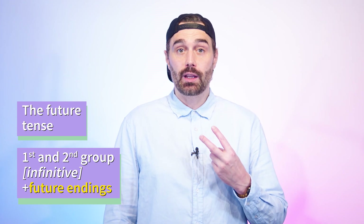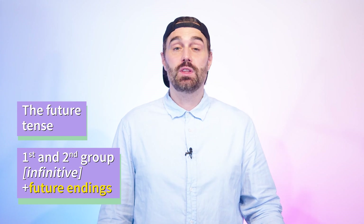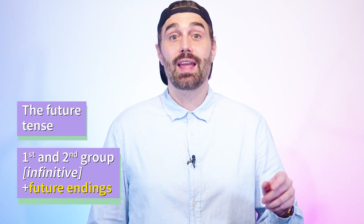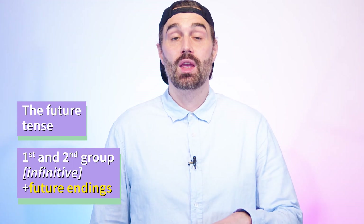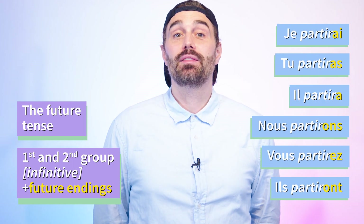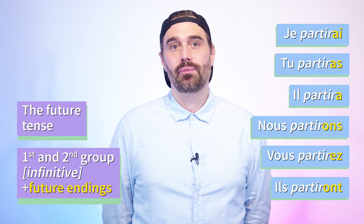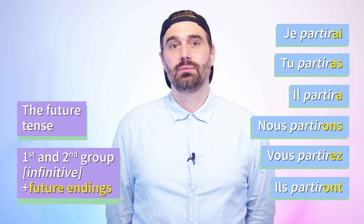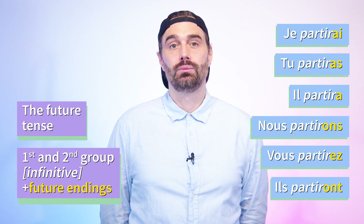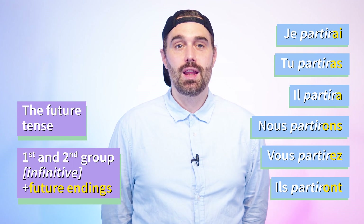It's the same for verbs of the second group, meaning that the infinitive ends in -ir. For example, partir, which means 'to leave'. We take our infinitive, partir, and we add -ai, -as, -a, -ons, -ez, -ont. So the verb partir is conjugated in the future tense as follows — please repeat after me: Je partirai, tu partiras, il partira, nous partirons, vous partirez, ils partiront.